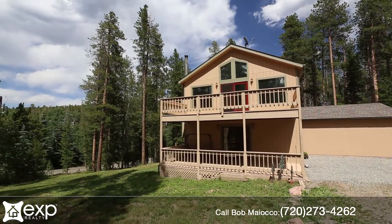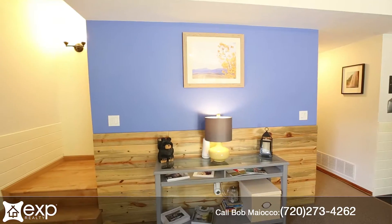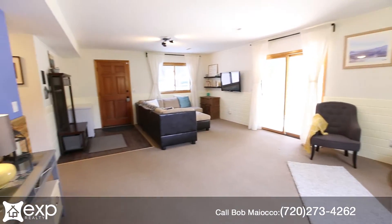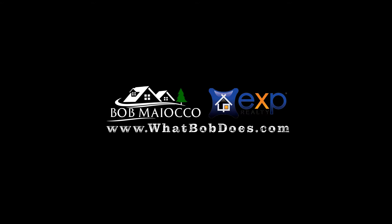If you've been looking for a way to wash the city away every day, you can make it happen here at 10986 Vickery Avenue in Conifer. To set up your private showing, give me a call or text at 720-273-4262. Thanks a lot, I look forward to talking to you.